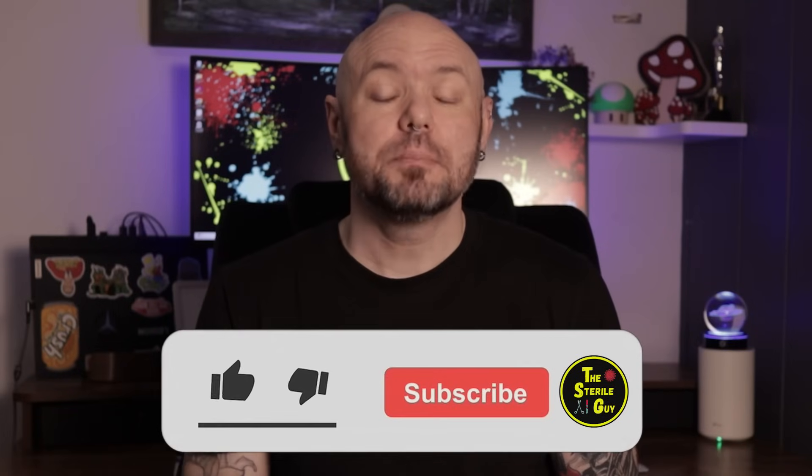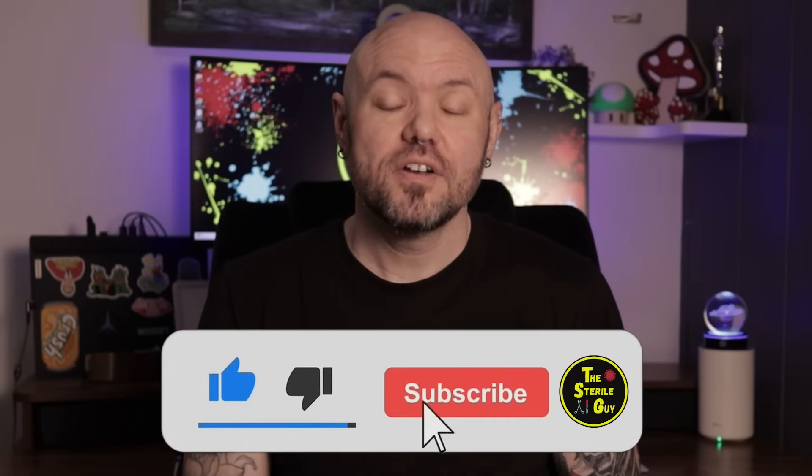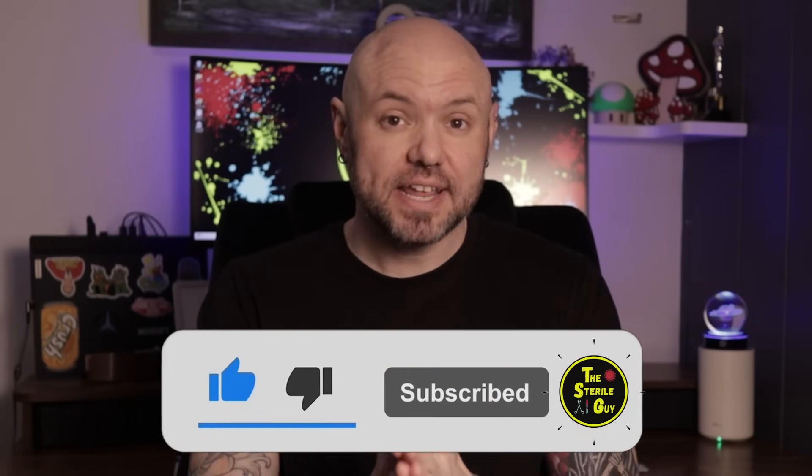Any topics or videos you want to see, don't hesitate to put those in the comments down below — I love hearing from you guys. Don't forget to like and subscribe. Thanks for watching, and I wish you the best of luck on your training to become a sterile processing technician. Don't forget to subscribe to the channel so you can keep getting more information about sterile processing as you work towards it. And as always, I'll catch you in the next video.